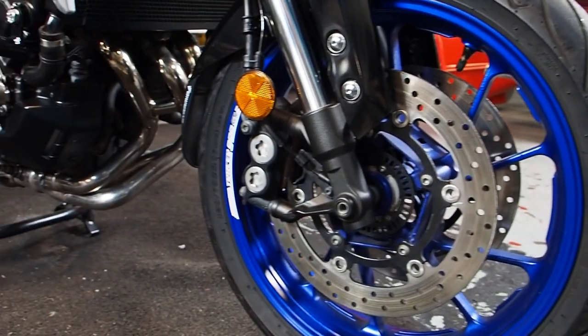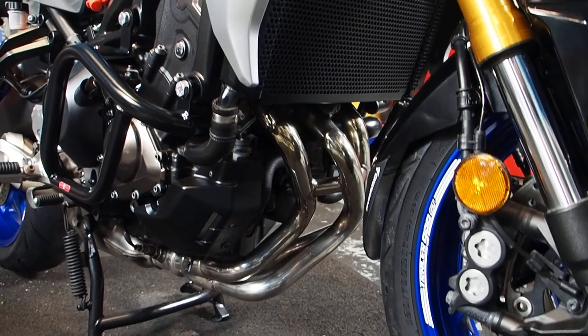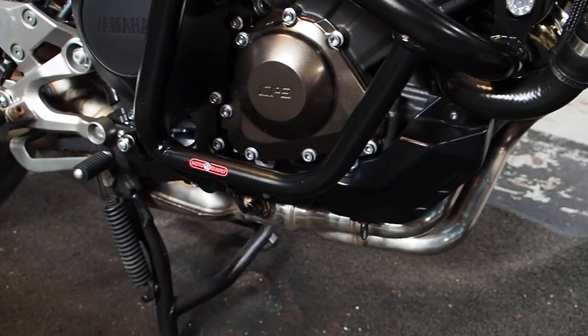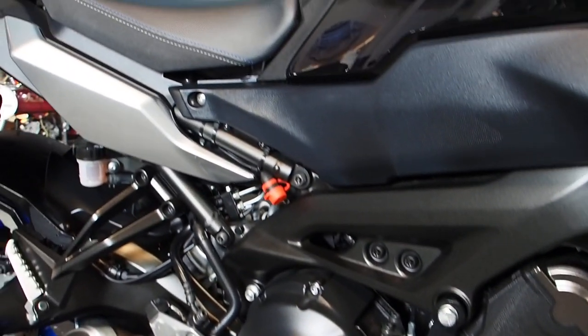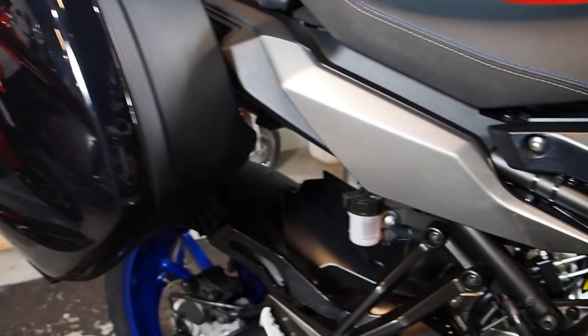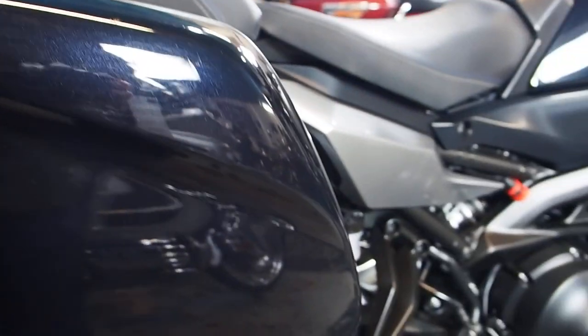Look at those headers in there. The condition — we've got a set of crash bars on here as well. Moto Guards. OptiMate connection up there. We've got the Yamaha luggage on the bike.